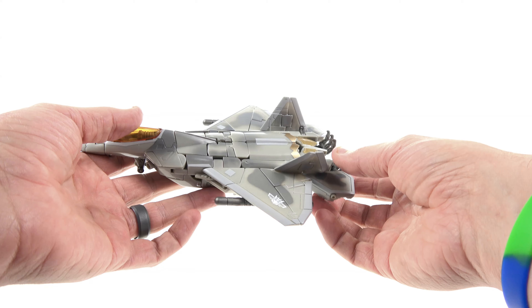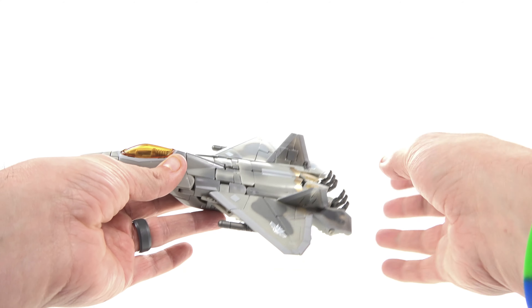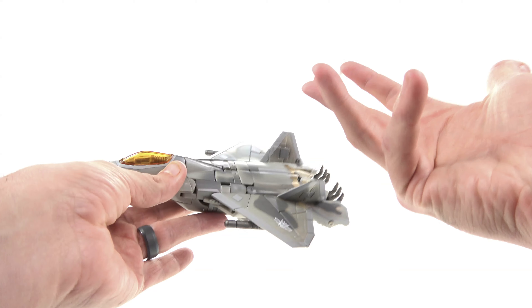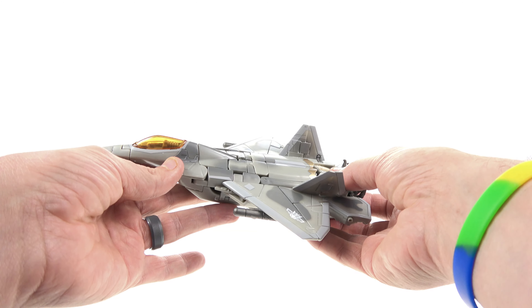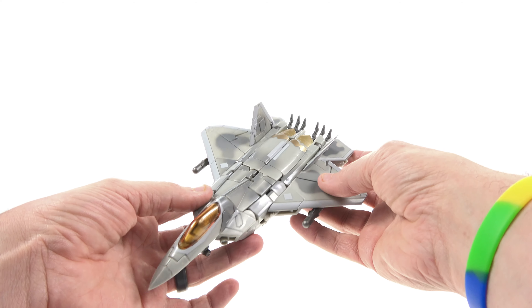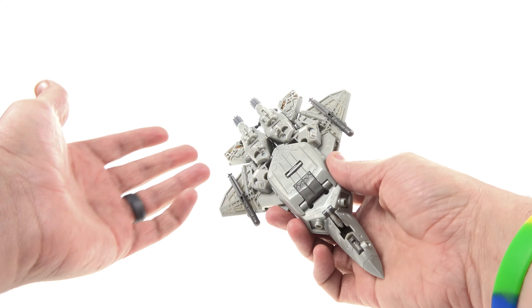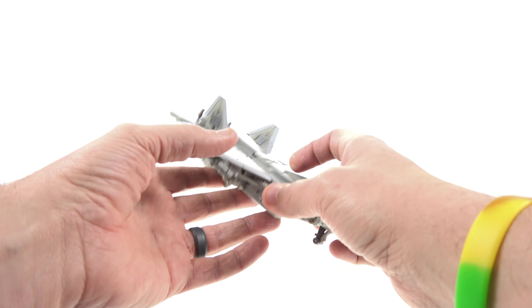I'm kind of kicking myself because that's one I would like to have, but unfortunately it's now like $800 — it's ridiculous how much it's going for on the aftermarket. So this is not a figure that's going to make its way to my display because I do have the leader class one there. I do think there could be some more paint applications. Jet mode I think looks absolutely perfect; it's the robot mode that gets very lackluster, and you'll see that here in a bit.